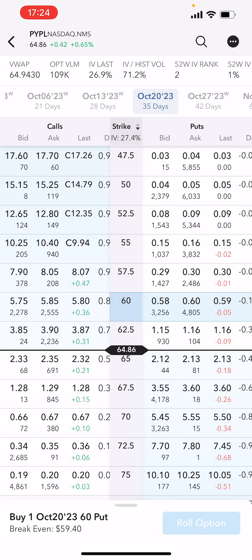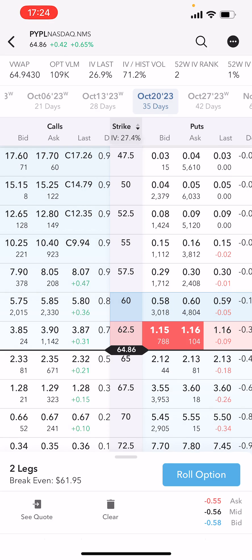If I then go and select the option to sell the $62.50 put, I will pick up an additional $55 to $56 net credit. I'm adding more risk to the trade by going closer to the current price.